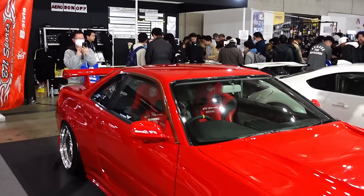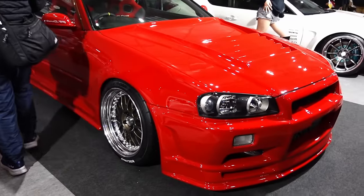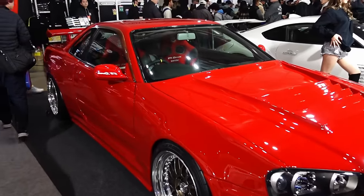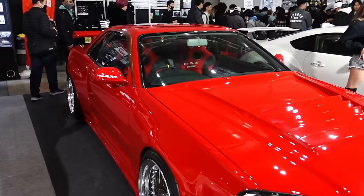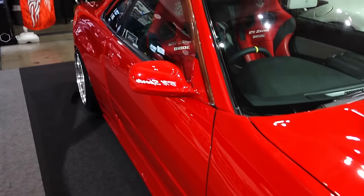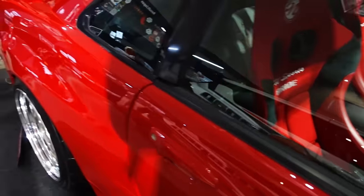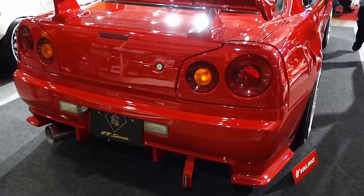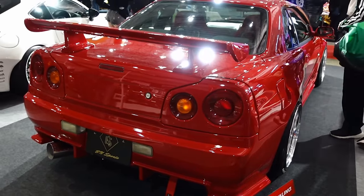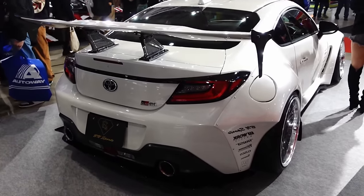Be-In Sports, baby. Always looking forward to their booth. They don't do the whole online reveal beforehand — it's always just dropped at the show. So we've got an R34. Is this a converted GTT? Got their new Bride seats there. White body. GTT-based R34. And then next to that, Be-In Sports with the GR86.